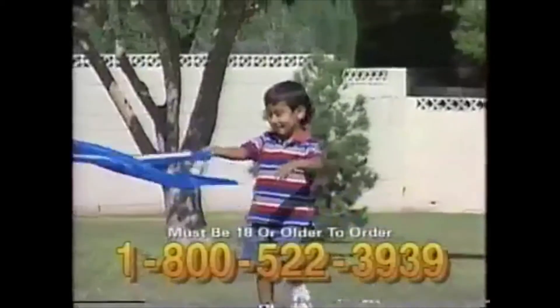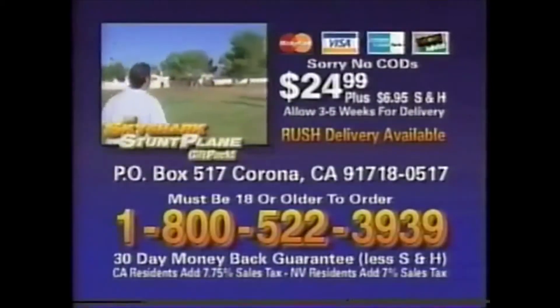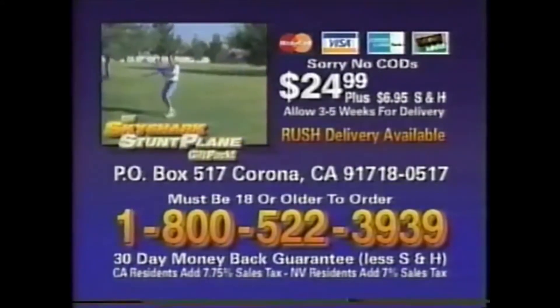And they come with a money-back guarantee. So what are you waiting for? Call and order your Sky Shark gift pack for someone you love today. To order your Sky Shark gift pack, you must be 18 or older. Please have your credit card ready and call 1-800-522-3939.